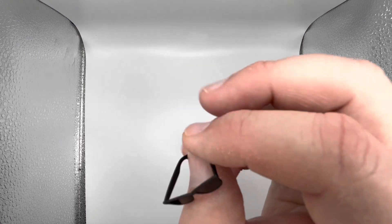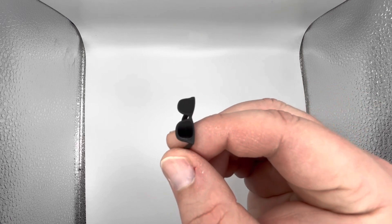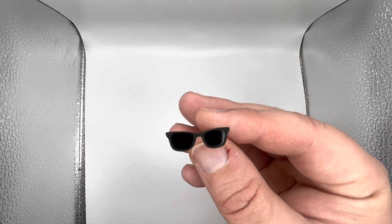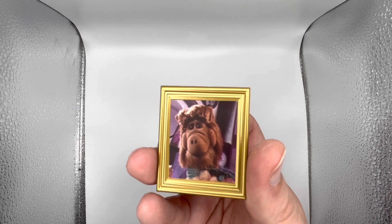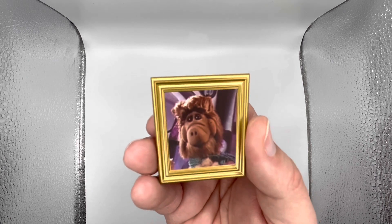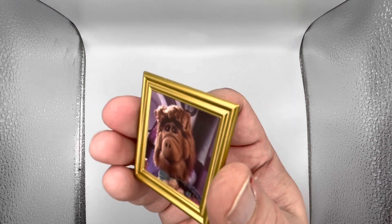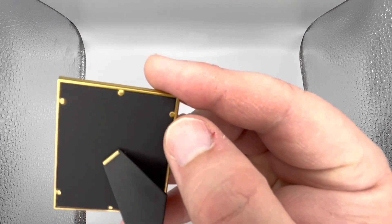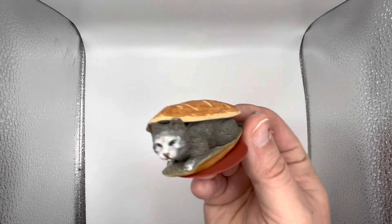Then we have a little pair of sunglasses — nice and simple, just black plastic. I'll show you those on the figure. And here we have a nice little portrait of ALF's girlfriend Rhonda — I think this is actually a screenshot from the show. Nice gold frame, back is nice, shows the little tabs and everything — a very realistic picture frame.